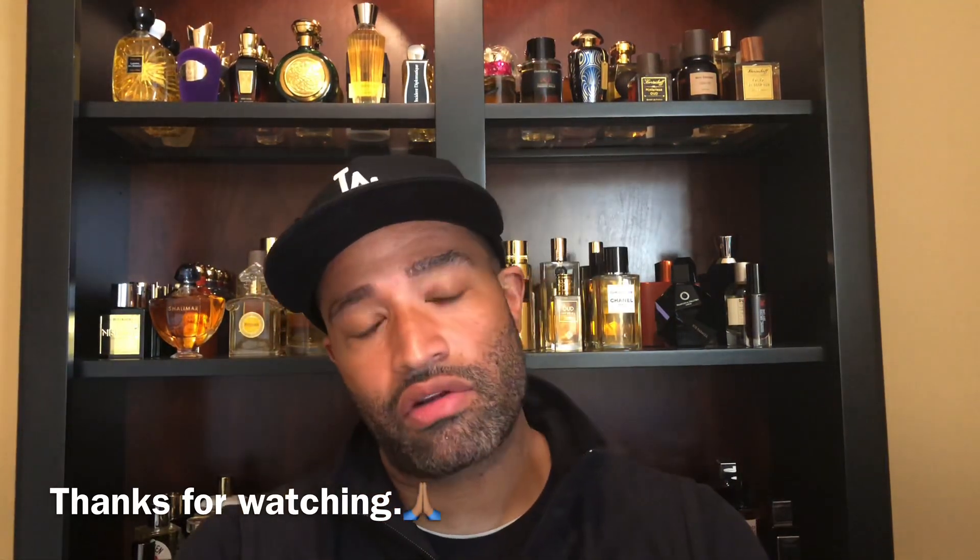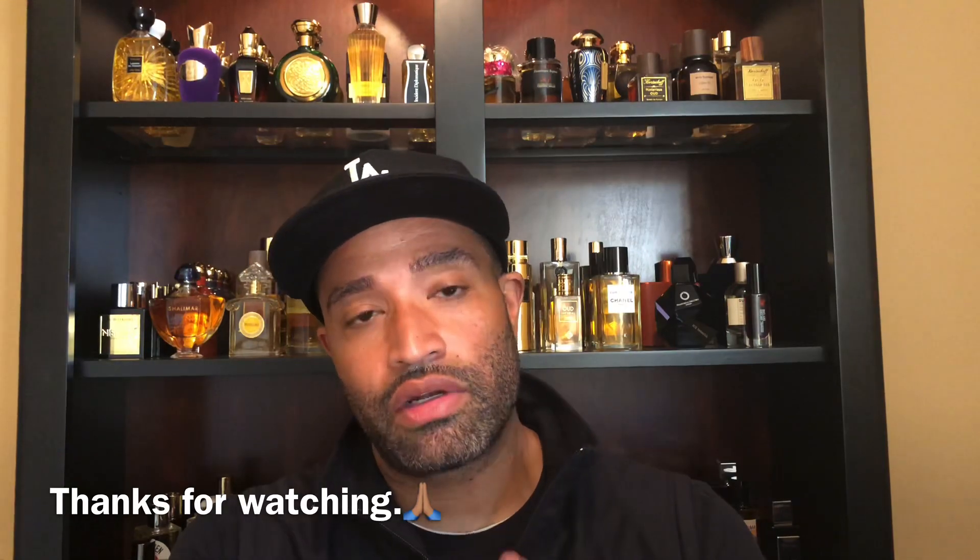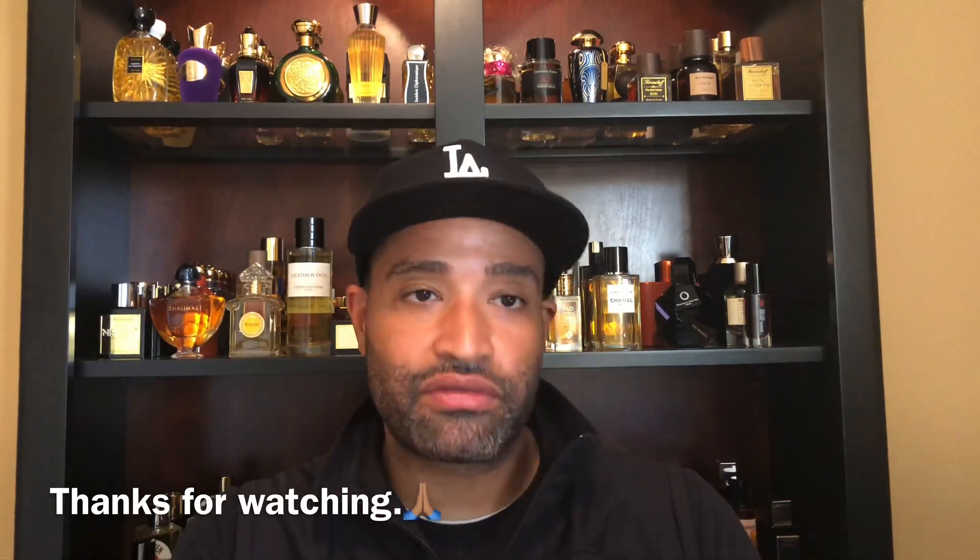If you can, like, subscribe, and leave a comment down below — tell me if you've gotten your nose on EO1 Number One from the house of Insar Oud, and tell me if you like it or not. If you woke up today, you're definitely winning. Wash your hands, wear a face mask if you can, get out there and get active, do some running, try to eat healthy, take your multivitamin, take some vitamin D — all the stuff you need to stay healthy. I love you guys and I'm out.